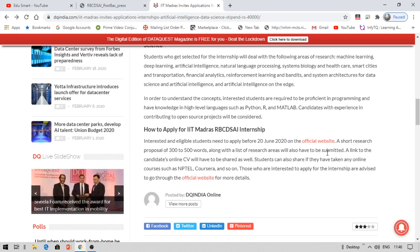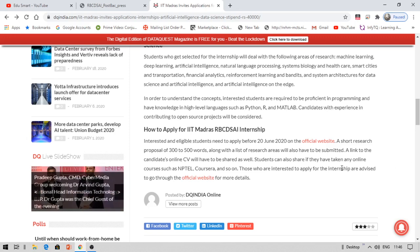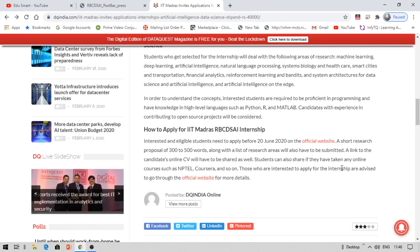Along with that, you also need to send a link to your online CV — for example, if your CV is on Google Drive, provide that Drive link. Students can also share details of any online courses they have taken, such as NPTEL, Coursera, Udemy, IIT Bombay courses, or IBM professional certifications. You can share any certification you have received from those platforms.